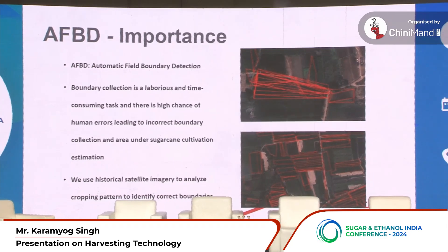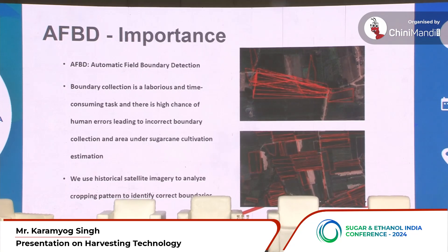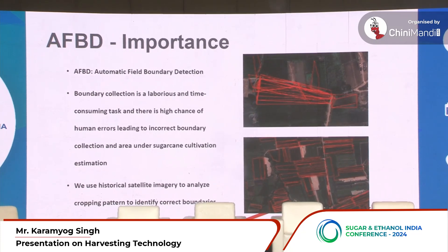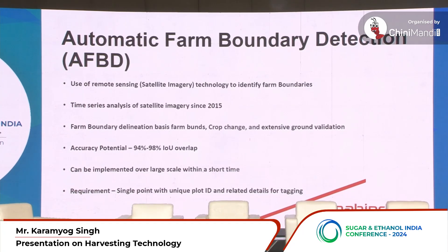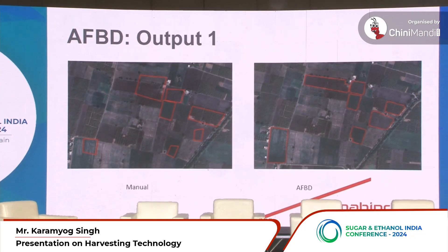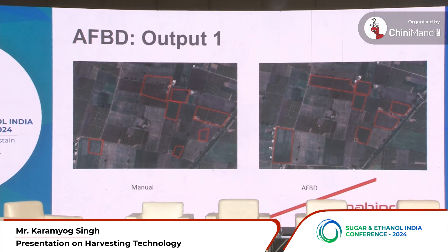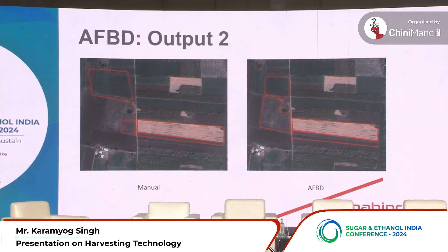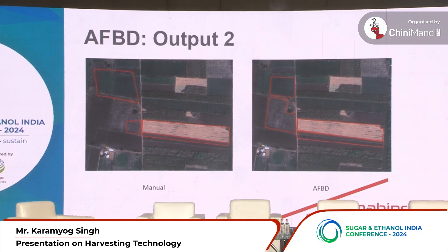I want to bring this down to actual plot boundaries collected manually by field teams. You can see there are often huge overlaps in the boundaries collected, and those boundaries are inaccurate — so our estimations of how much yield we'll get or how much area is under cultivation are wrong to start with. We can correct this using satellite imagery and AI. On the left you can see incorrect boundaries, and on the right how they've been corrected using our tool, excluding residential areas and wells within plots.